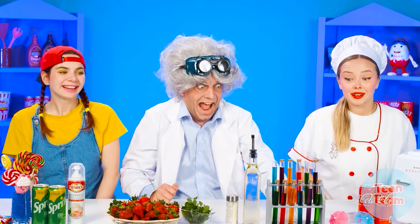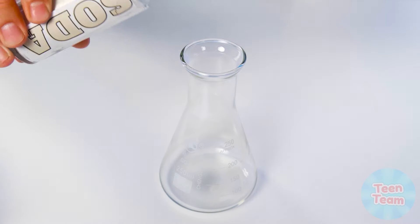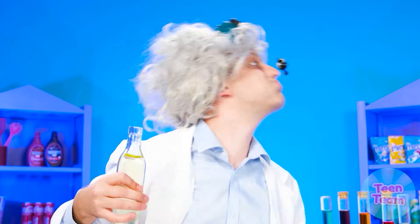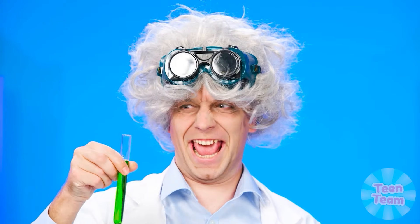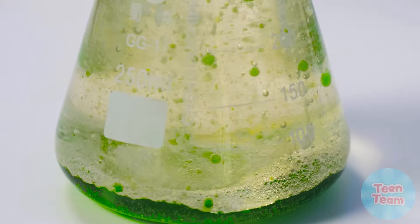Do you like milkshakes? What is your favorite drink? Write your options in the comments and maybe next time we will prepare exactly your favorite drink. The professor can't wait to start cooking again. What's that in his hands? Soda? Looks like we're experimenting in a chemistry lesson from the professor again.